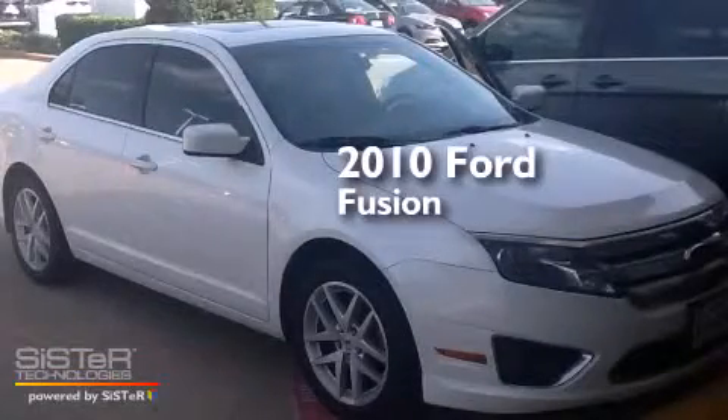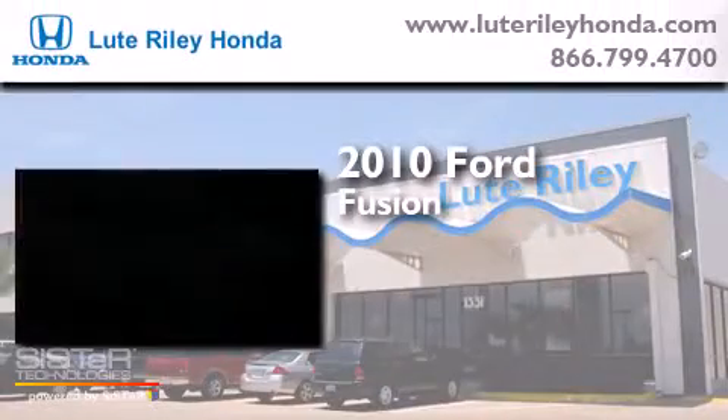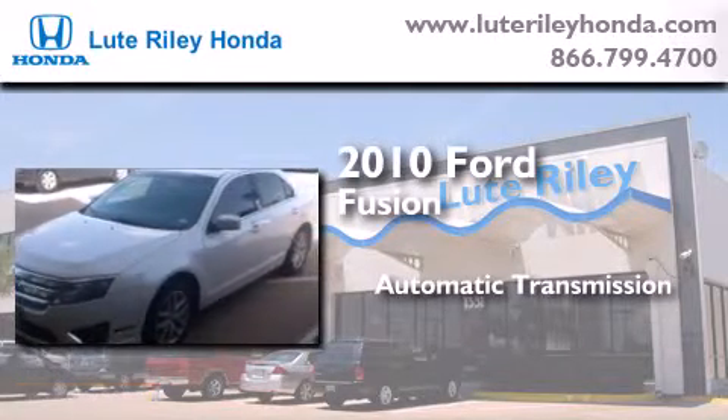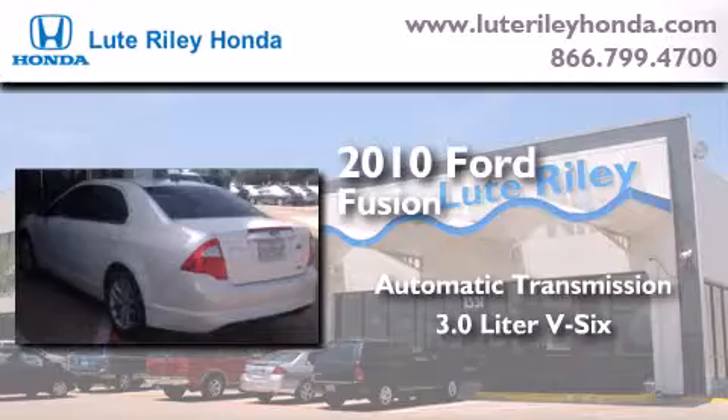This is a 2010 Ford Fusion. This four-door sedan has an automatic transmission and a 3.0-liter V6.